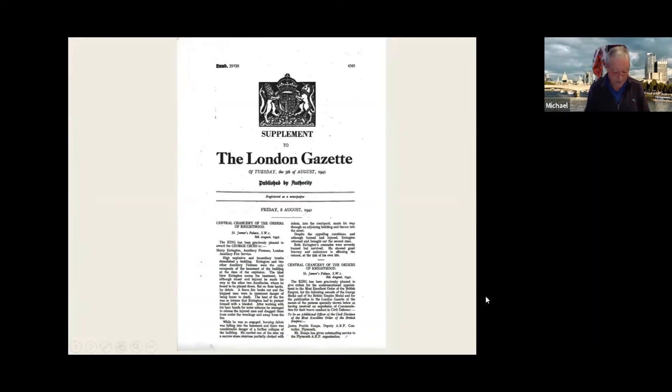In Harry's own words, the basement was dark, damp but warm. He placed a blanket on the floor and rolled up his tunic jacket for a pillow. Let me read the entry in the London Gazette of 8th August 1941: 'Central Chancery of the Orders of Knighthood, St James's Palace, SW1. The King has been graciously pleased to award the George Cross to Harry Errington, auxiliary fireman, London Auxiliary Fire Service. High explosive and incendiary bombs demolished a building. Errington and two other auxiliary firemen were the only occupants of the basement at the time of the explosion. The blast blew Errington across the basement but although dazed and injured, he made his way to the other two auxiliaries whom he found to be pinned down, flat on their backs by debris.'